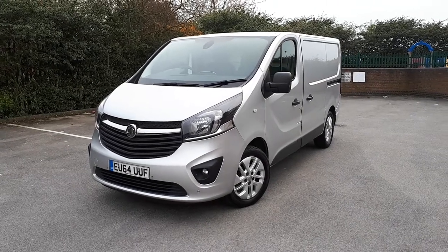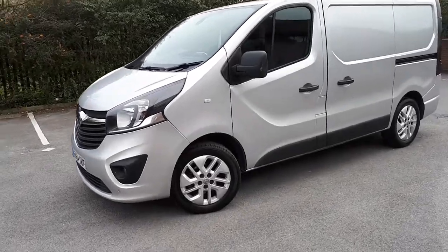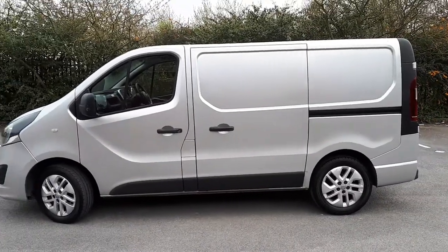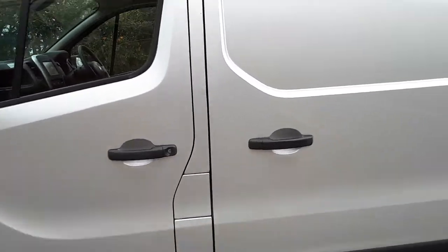Hello and welcome to G&J Cars. Here we have a Vauxhall Vivaro, first of the new shape. It's in good nick — maybe a couple of little marks I'll probably point out.